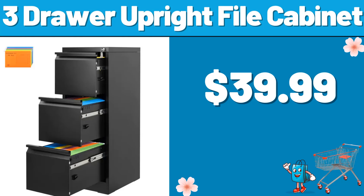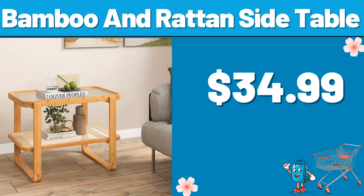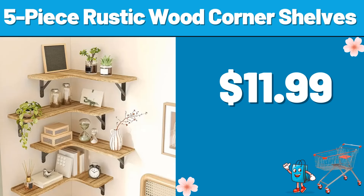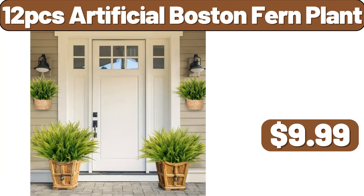3-drawer upright file cabinet, $39.99. Bamboo and rot-tan side table, $34.99. Storage bins with lids and wheels, $39.99. 5-piece rustic wood corner shelves, $11.99. 12 PCS artificial Boston fern plant, $9.99.